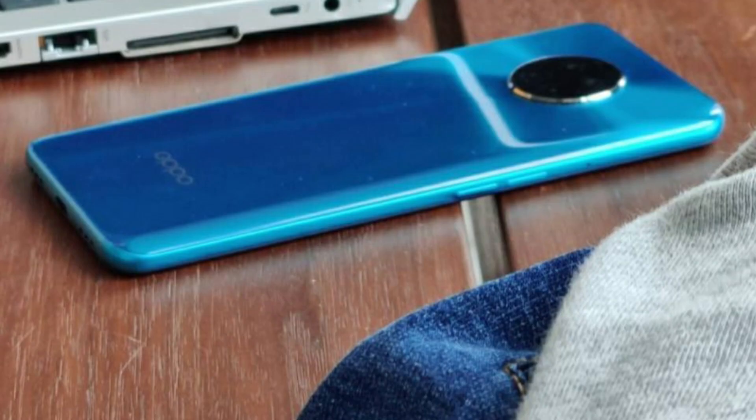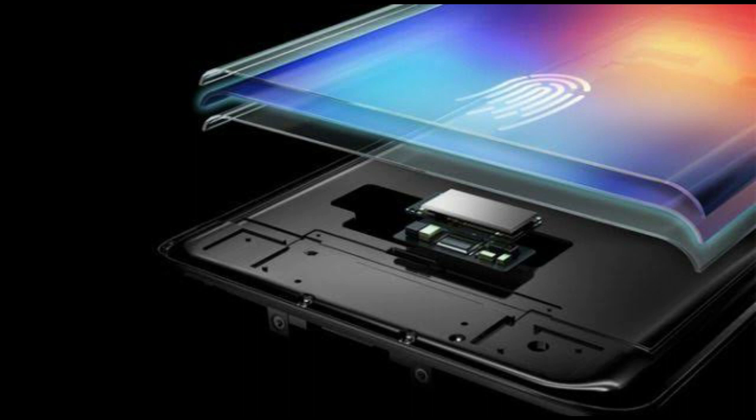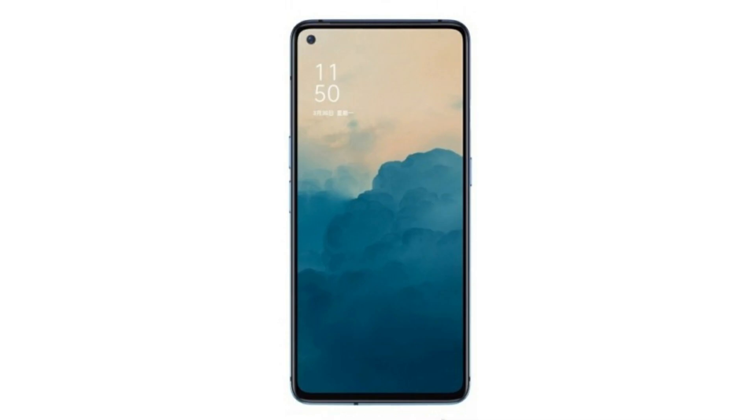Now in 2020, the successor flagship is backed with superb specifications. The Oppo Reno Ace 2 features a 6.5-inch FHD+ AMOLED display with a 90Hz refresh rate, an in-display fingerprint scanner, and a punch-hole in the top left corner for a 16MP selfie camera.